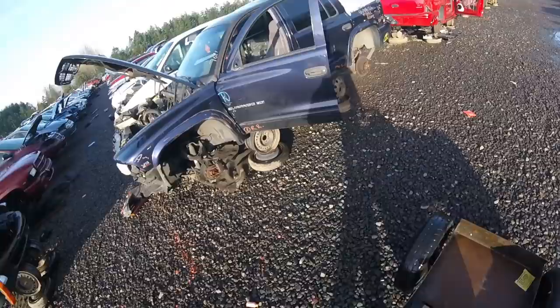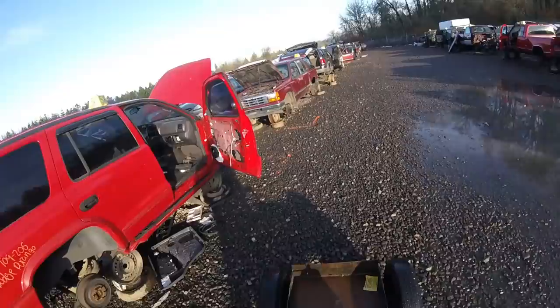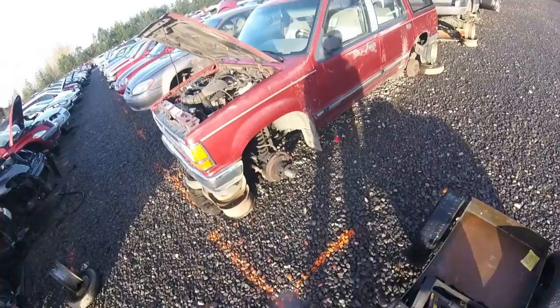I'm starting to see some Explorers. I can actually find a Limited — the Square Limited, the 94 Limited. That would be fantastic. Oh look, this one's got manual hubs.